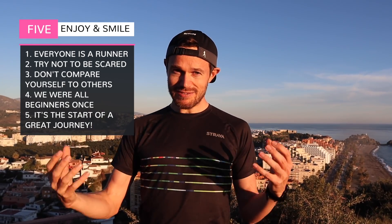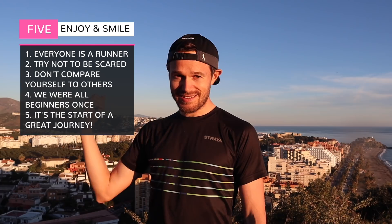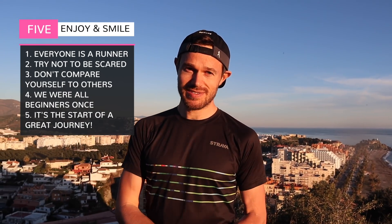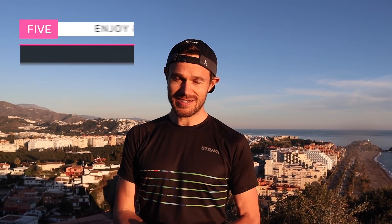I appreciate that's easier said than done, and I can't just say don't be scared — but get out there, be loud and proud, and be happy that you're a runner. Everyone is a runner, whether you're running a 5K in 15 minutes or 60 minutes — we're all runners together in this lovely community. Get in touch with me if you want some help, support, or other tips. We're all here to help.